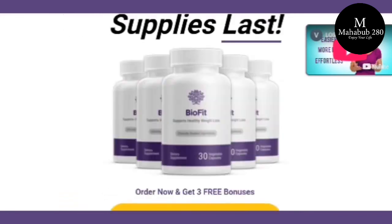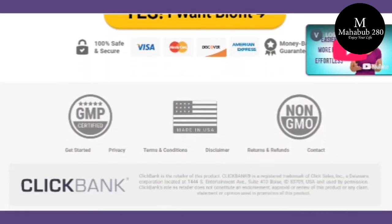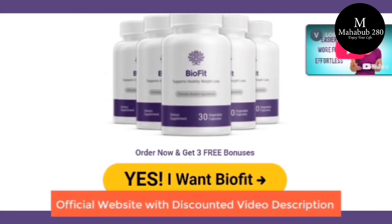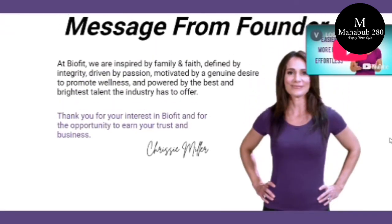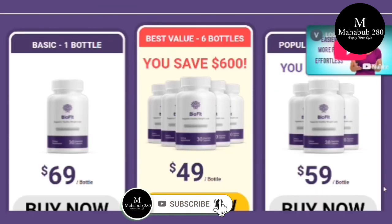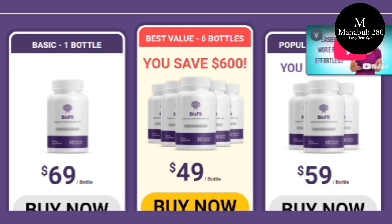I wanted to record this video to tell you to be careful with the website you buy BioFit from, and if you do buy the product, take the treatment seriously. Remember that your results will be very different from any other person because your organism acts in a unique way. I really hope this video helped you and that BioFit helps you improve your life. Big hug!